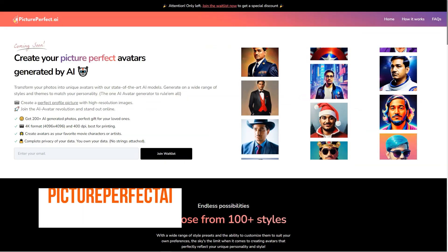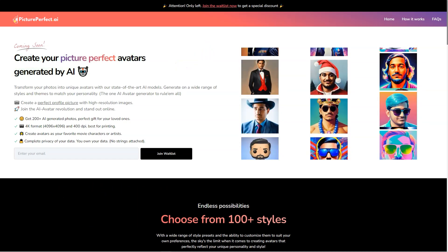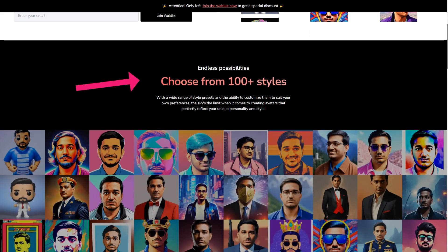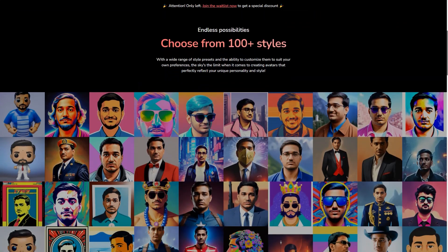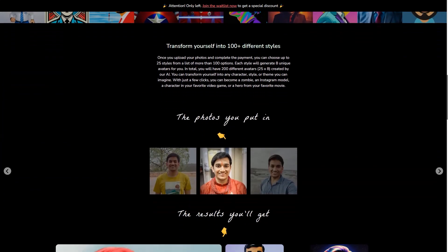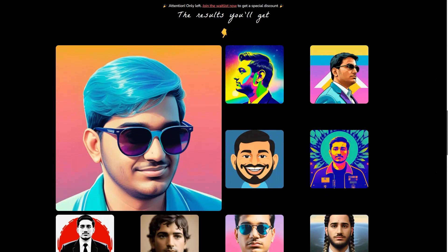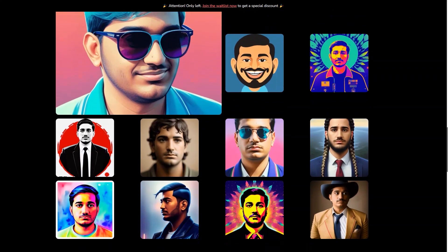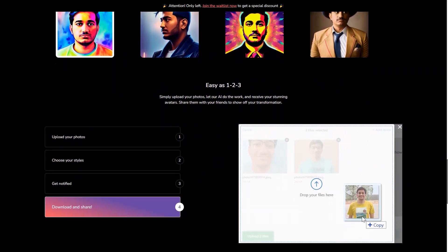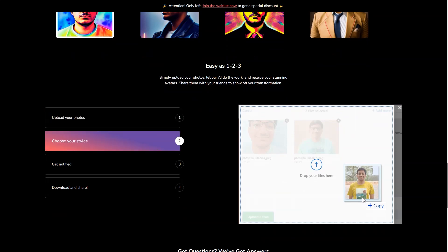Have you ever heard of Picture Perfect AI? It's a fantastic new AI avatar generator changing the game for virtual assistants, customer service agents, and even personal companions. This state-of-the-art tool takes the hassle out of creating a customized, lifelike avatar that truly represents you or your brand. You just upload your photos and choose from over 100 appearance options. Each style generates 8 unique avatars, meaning you'll have 200 to choose from. The result is a high-quality, diverse avatar that reflects your personality and style. What sets Picture Perfect AI apart is its commitment to quality — they train their own models and run their own GPU servers to ensure the best possible results, all at an affordable price.